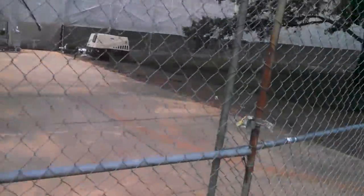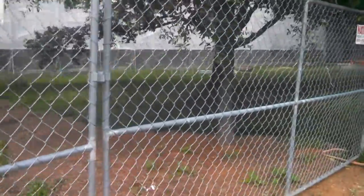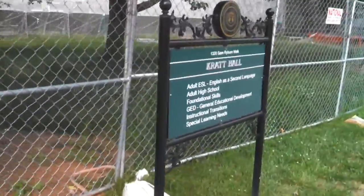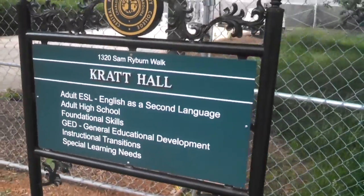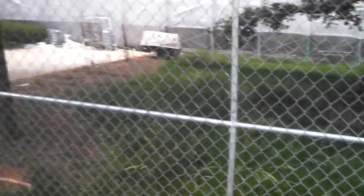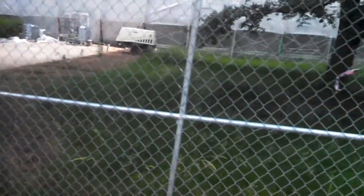There's one of our access doors over there. I haven't even taken the sign down yet, which I find quite interesting. It even tells you all the different services that are offered in the Kratt building, which have since moved.